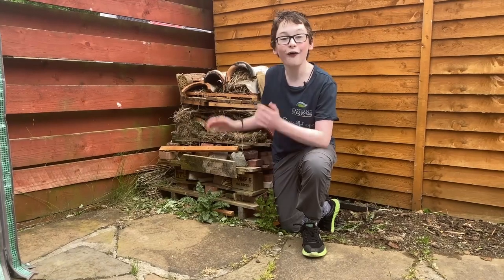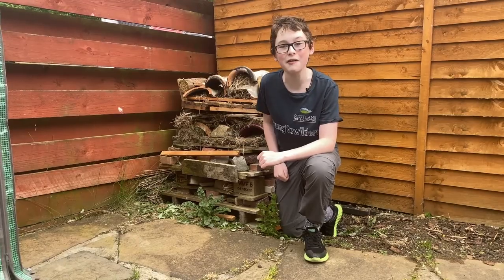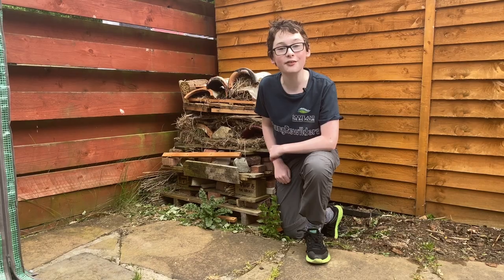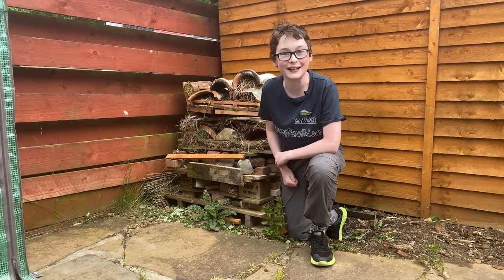Our insect hotel is thriving. We know this because we've seen loads of different insects around it, including rove beetles. If you want to know how I made this, then head over to my YouTube channel, as I've got a video called How to Build Your Own Insect Hotel.